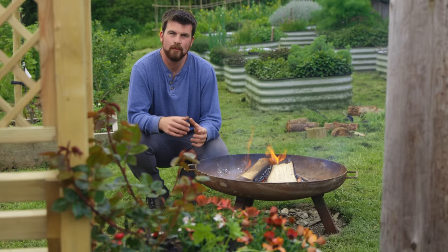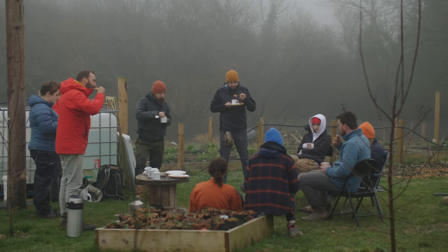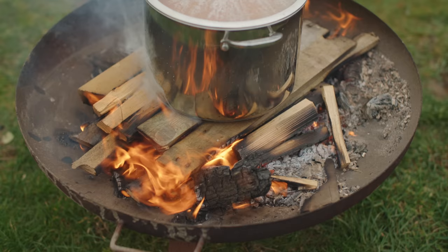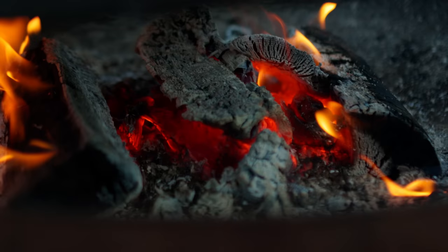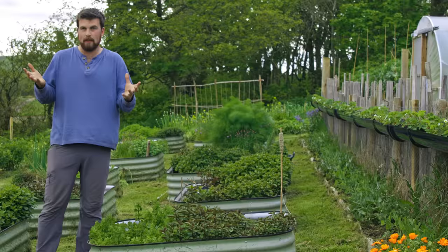One really fun thing to do is to swap a barbecue for a campfire, because a campfire creates a space you can sit around and enjoy, watching the flames late into the night with friends and family — versus a barbecue where you cook and eat and that's it. You can still cook on the campfire, and it's easy to move it to different parts of the garden, though not too close to a polytunnel. Knowing I have a campfire certainly draws me into the garden more.